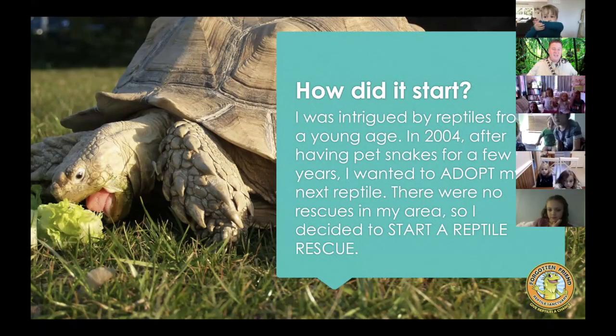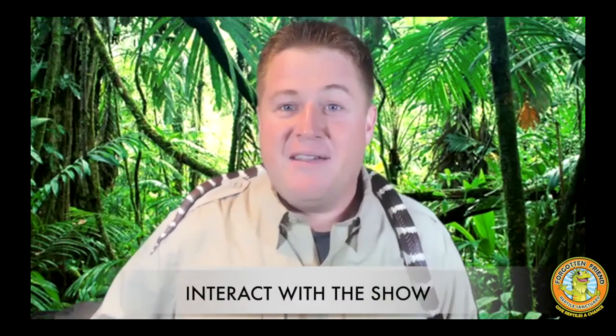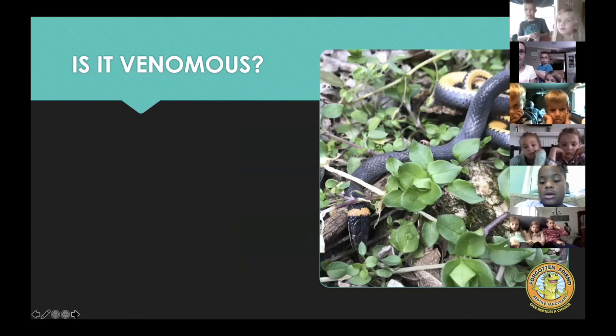Raise your hand if you love reptiles already! We're going to play a fun game called Venomous or Not. Do you guys think you can recognize a venomous snake from a non-venomous snake? Thumbs up for venomous, thumbs down for not venomous.